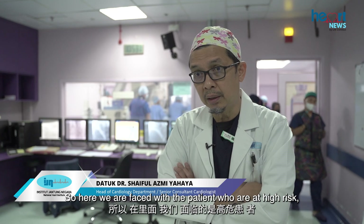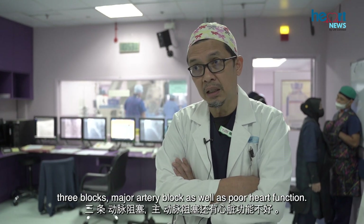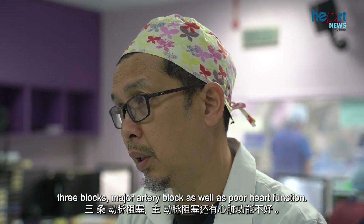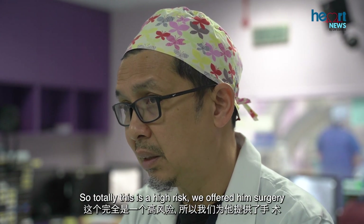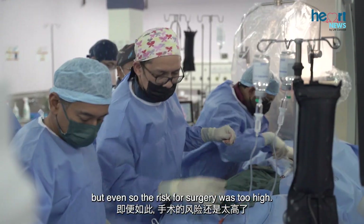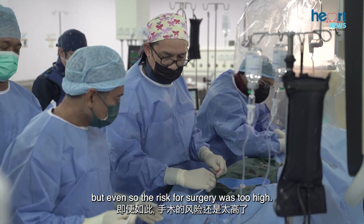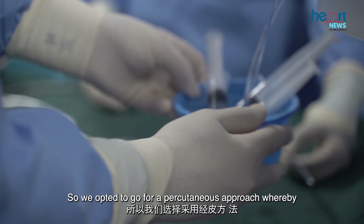Here we are faced with a patient who is at high risk — three blocks, major artery blockages, as well as poor heart function. We offered him surgery, but the risk for surgery was too high.